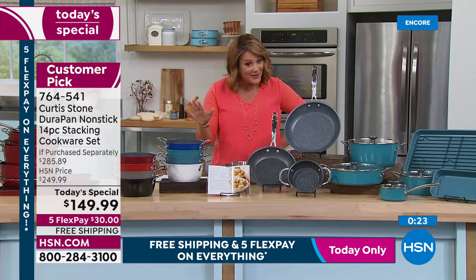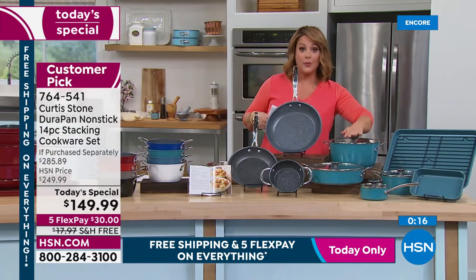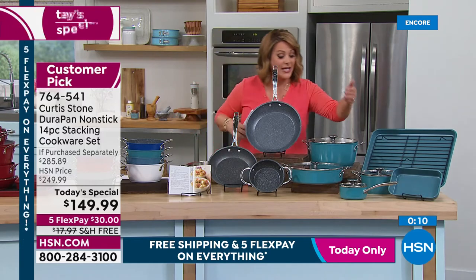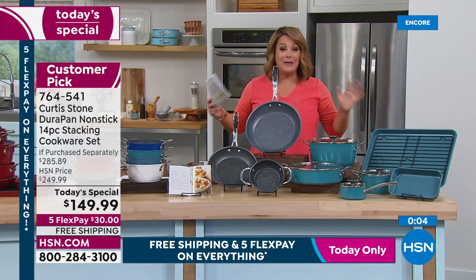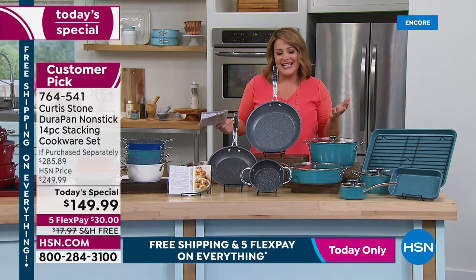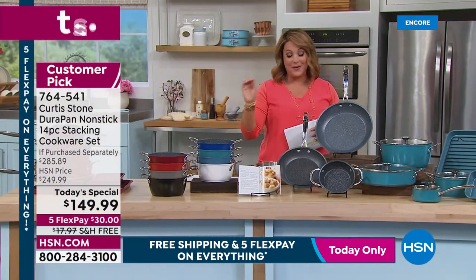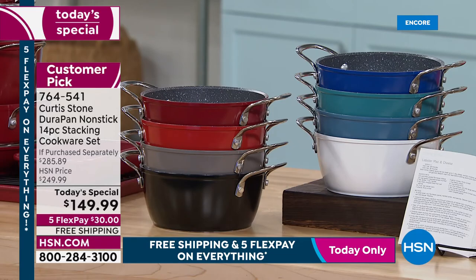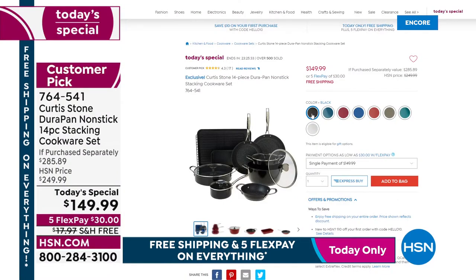Complete set recap: 11-inch fry pan, 4.8-quart stock pot, 10-inch sauteuse, 9-inch fry pan, 6-inch fry pan with buffet handles, butter warmer with lid, saucepan, and three bakeware pieces — 14 pieces for $149.99. Five flex pay and free shipping make it easy. Classic blue, red, and turquoise are top colors right now, with slate, white, Curtis Stone gray, cherry, and black also available. Item 764-541.